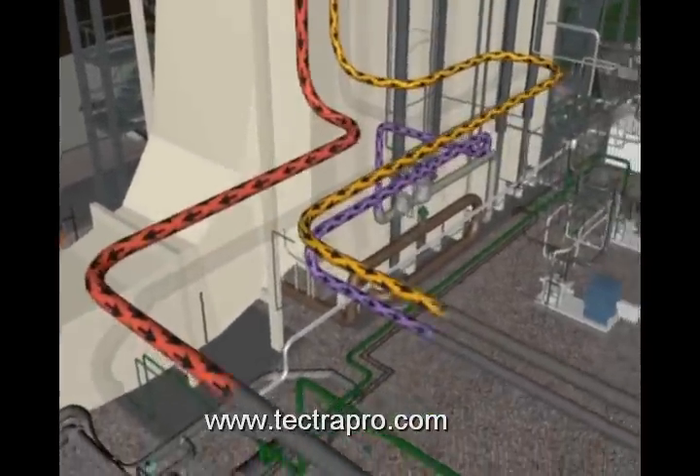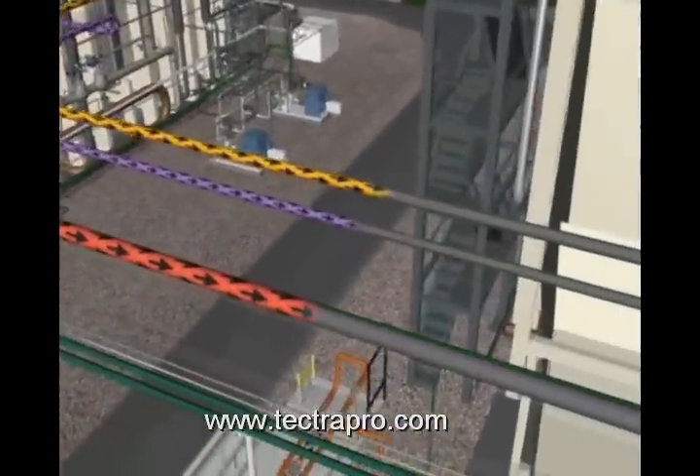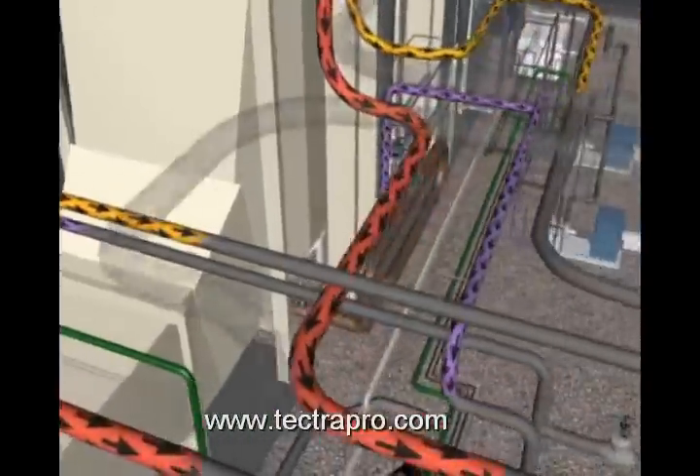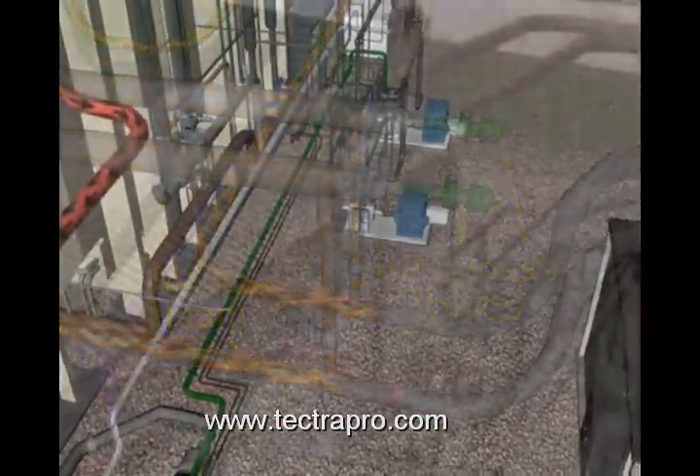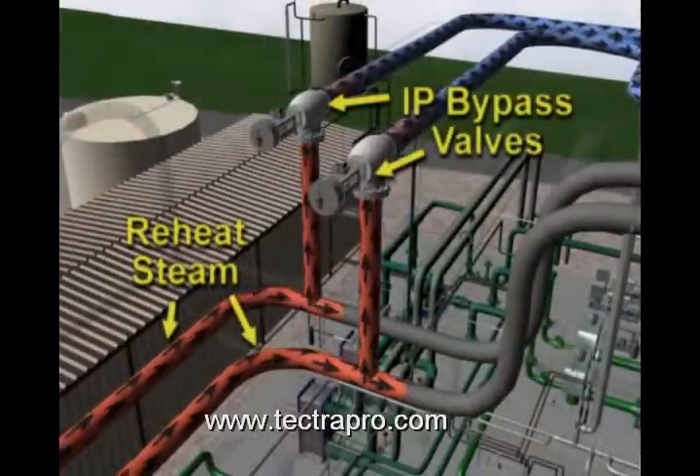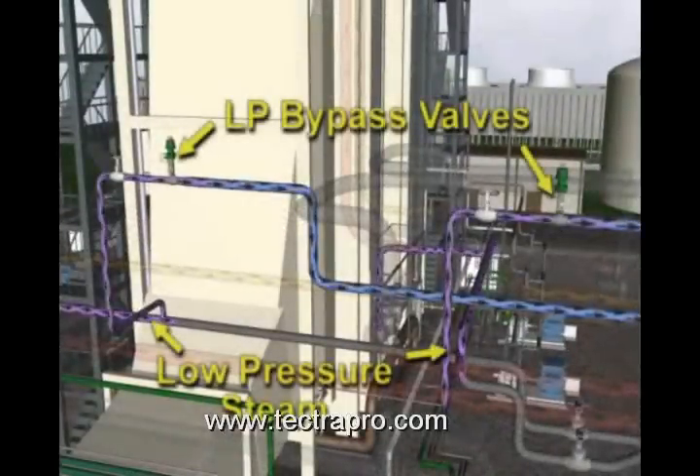The three steam lines — main steam, reheat steam, and low-pressure steam — pass through bypass valve intersections. At these intersections, the bypass valves may route the steam directly to the turbine, or bypass the steam turbine and send the steam straight to the condenser.